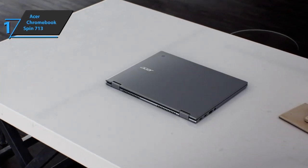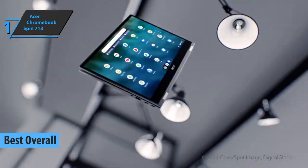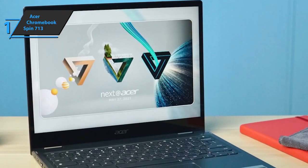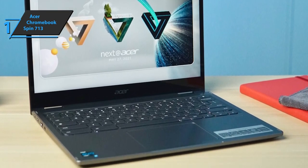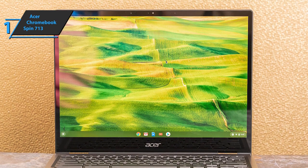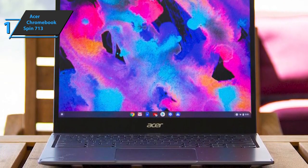Finally, we present the Acer Chromebook Spin 713, the gold medalist for today and the best overall budget Chromebook available on the market in 2022. The build quality is quite good — much more refined and premium than its predecessor. The Spin 713 is mil-spec, can survive drops of up to 4 feet, and can even withstand a 130-pound downward force. The device weighs approximately 3 pounds, making it pretty portable. We also really like the hinge, which features a finger-lift mechanism that is rare even on high-end Chromebooks.